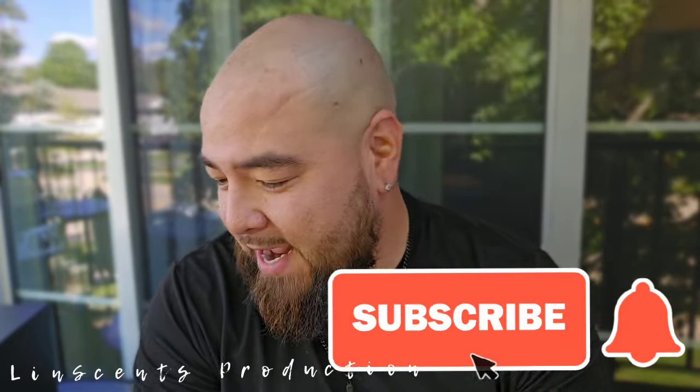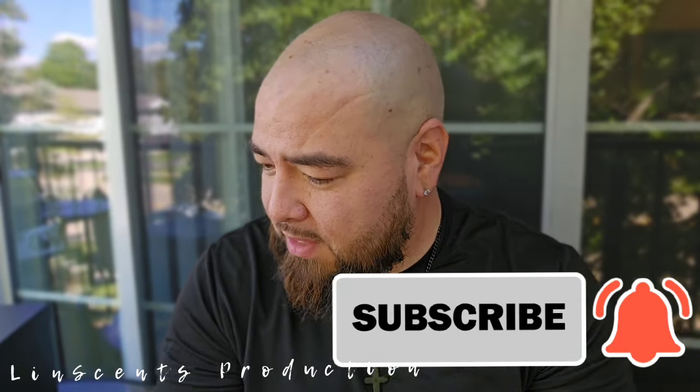Nonetheless, if you guys are new to this channel and you like what you see, hit the subscribe button, comment, and like — likes are very, very important. Now, Hamidi.